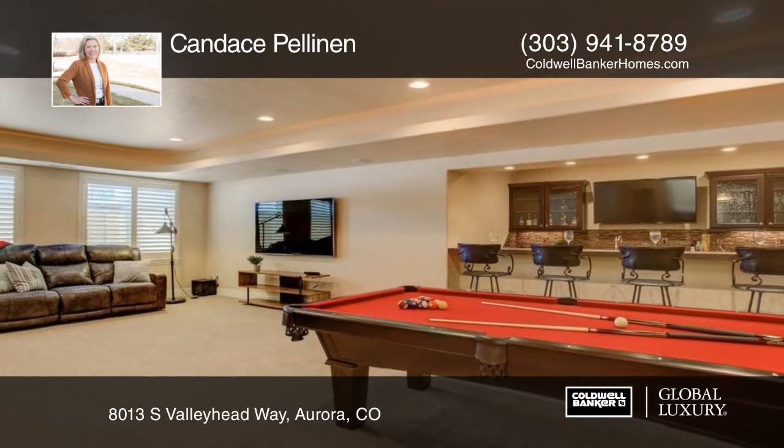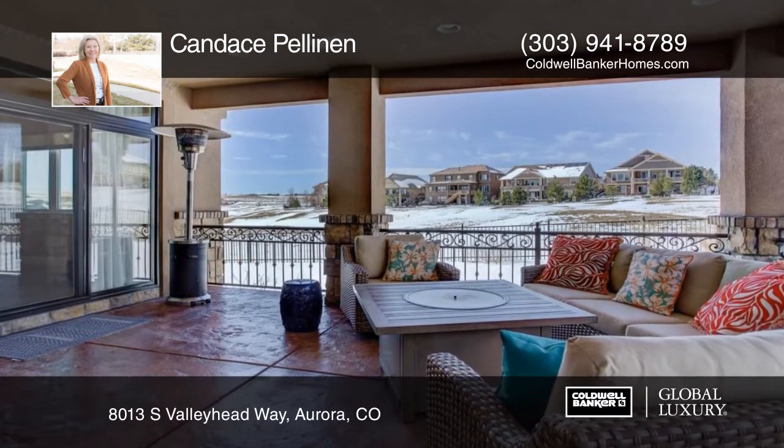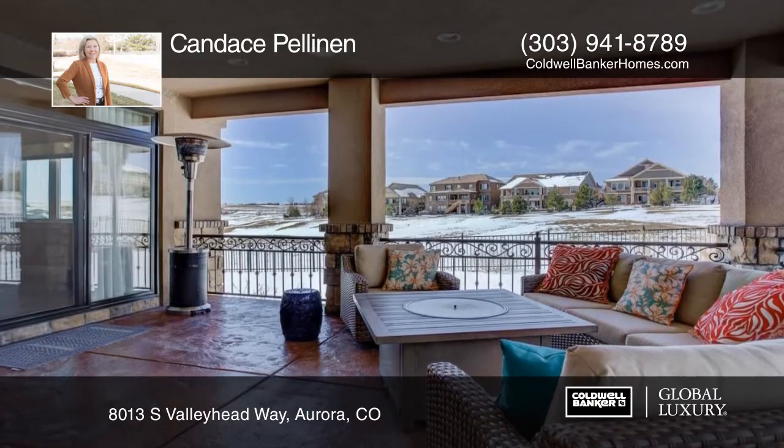Outside you'll find a spacious back patio. This home is perfect for entertaining or simply relaxing. See everything in person with your call to Candace Pelinin.